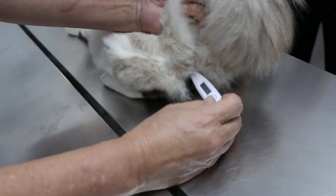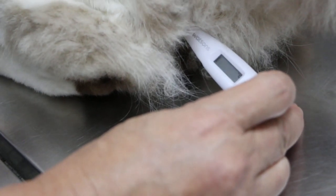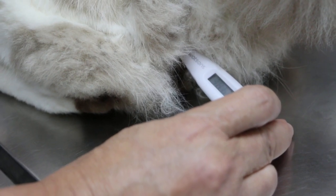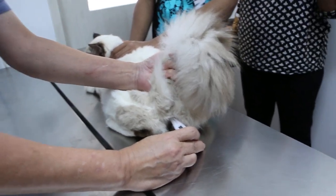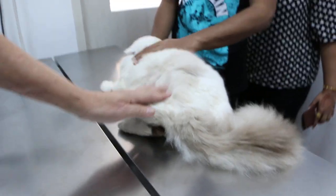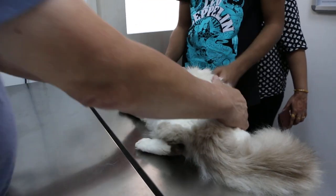Before that, we weighed the cat already. Now we take the temperature to find out whether it's healthy or not. If it's healthy then we proceed. 38.6 is the rectal temperature, which is normal. So we know the cat is normal.